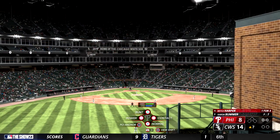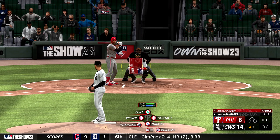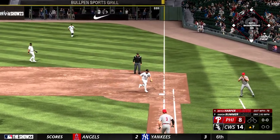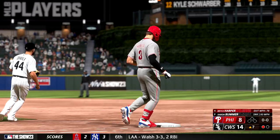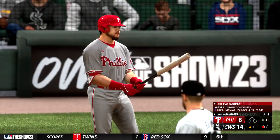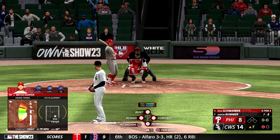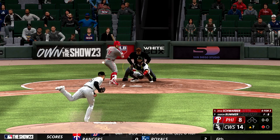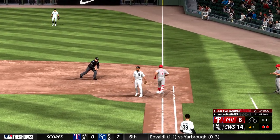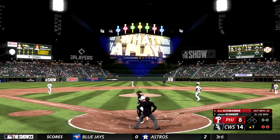Top of inning number seven — and now the right fielder Bryce Harper. Bummer back to work. That one to first and he handles it himself for the out. The left fielder Kyle Schwarber digging in — the outfield shifted pretty heavily towards right field. Swing and a tapper — two away to start the seventh. Now about it — Garrett Stubbs at the plate.